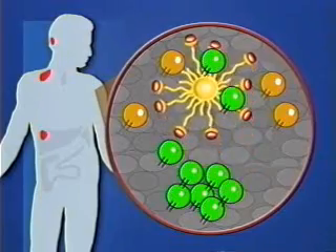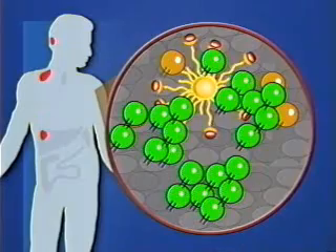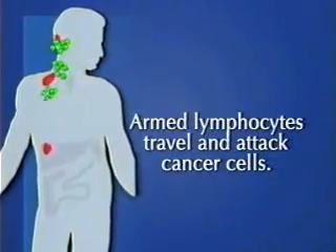The dendritic cells instruct specific lymphocytes to multiply. Armed lymphocytes then travel and attack the cancer cells.